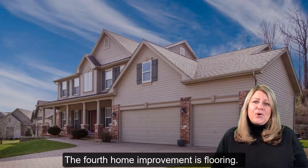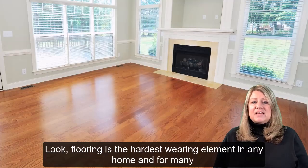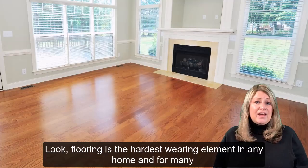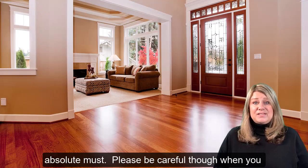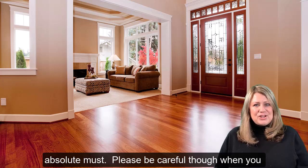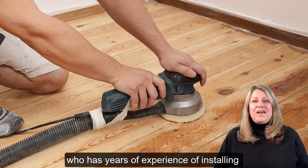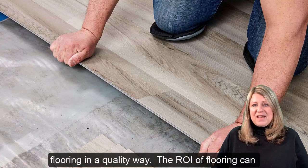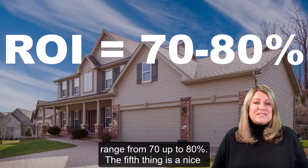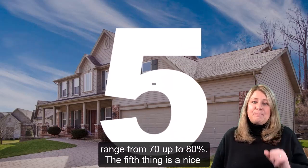Number four, the fourth home improvement tip is flooring. Flooring is the hardest wearing element in any home, and for many homeowners replacing aging flooring is a must. Please be careful when you change out your flooring — do so with somebody that's licensed and who has years of experience doing so in a quality way. The return on investment for flooring can range from 70 to 80%.